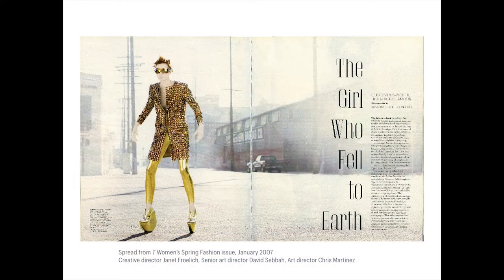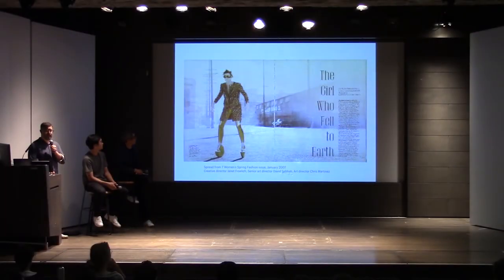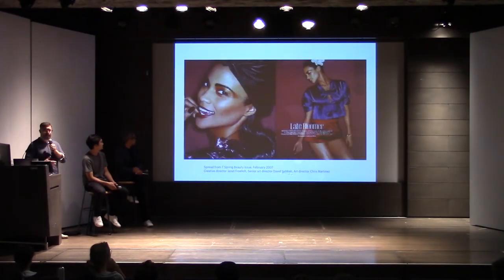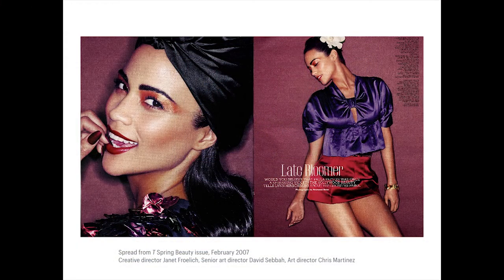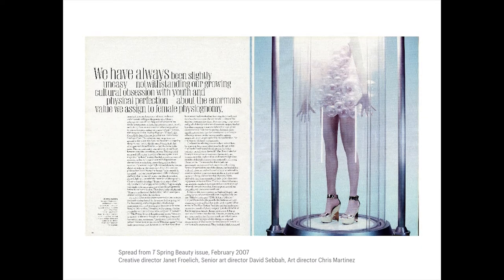They called in December and the first issue was going to come out in January, so we didn't have the time we usually do to reflect and sit with it. I was concerned while working on this typeface that it might be the worst thing we had ever done. But seeing it in context of the magazine, with the work that David Seba and art director Chris Martinez were doing, it made sense. It matched the fashion and brought a particular atmosphere to the spreads.